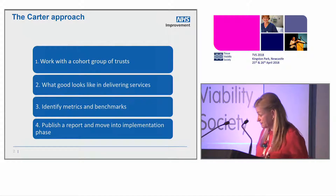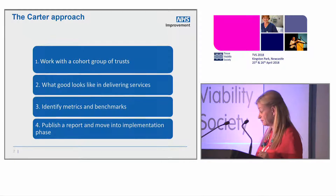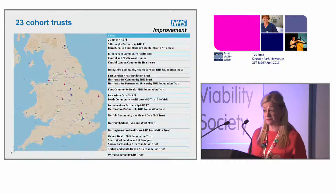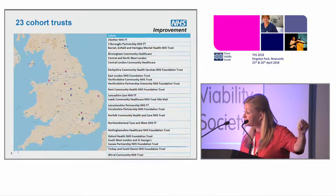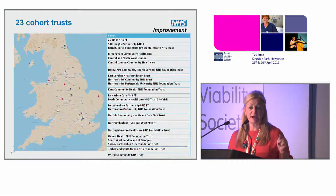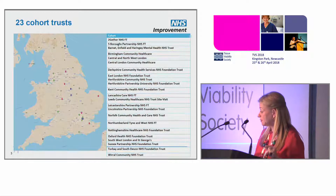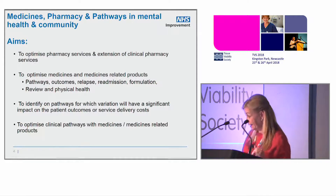These are the trusts we worked with — there are trusts all over the country. We worked with community trusts; that's the scope of the project. The implications and implementation will go wider because if we learnt anything, it's about pathways, and pathways do not recognise trust and organisational boundaries. So we've managed to get something in about working across boundaries.